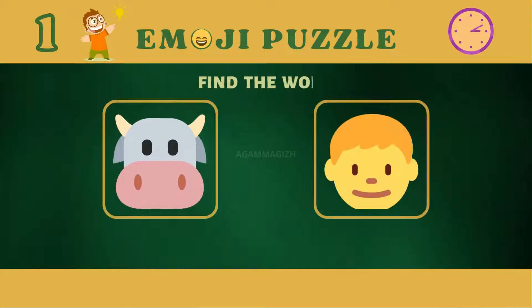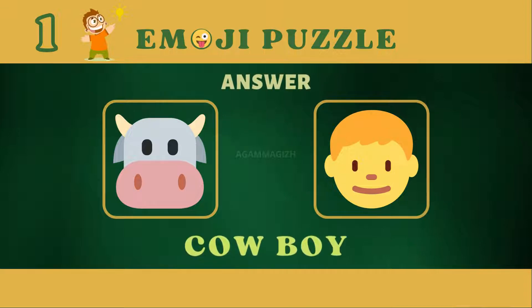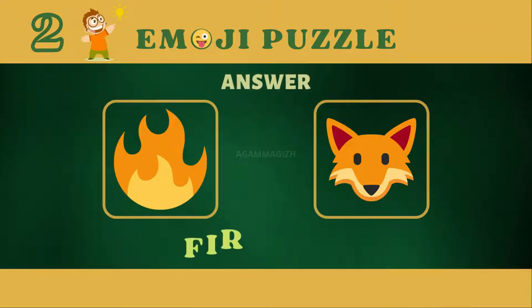Let's start puzzle one. Answer is cowboy. Puzzle two. Answer is firebox.